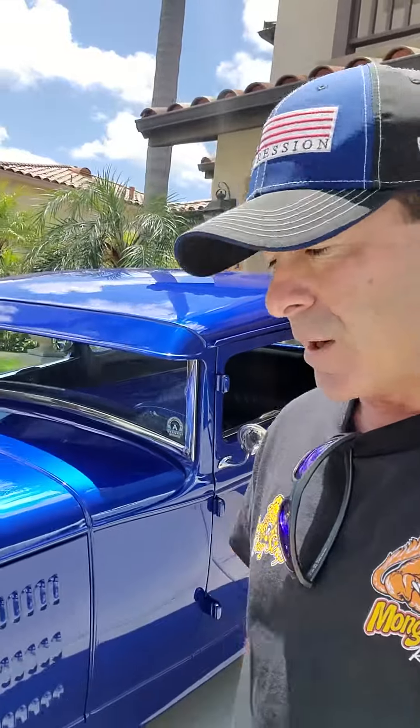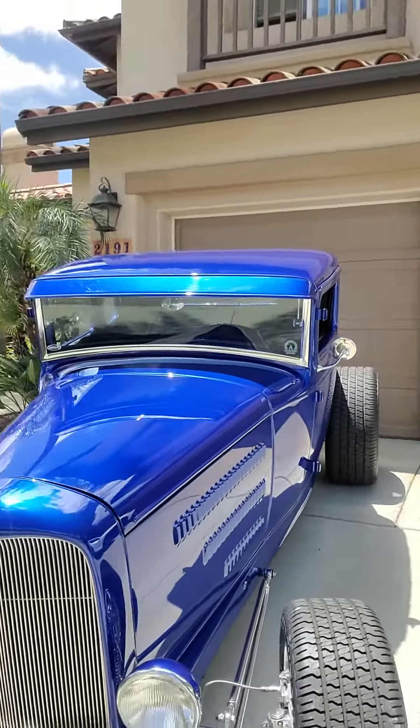Hughes built me a transmission. I wanted all this power to be able to drive it, have fun with it, but not have anything break. Beautiful color.